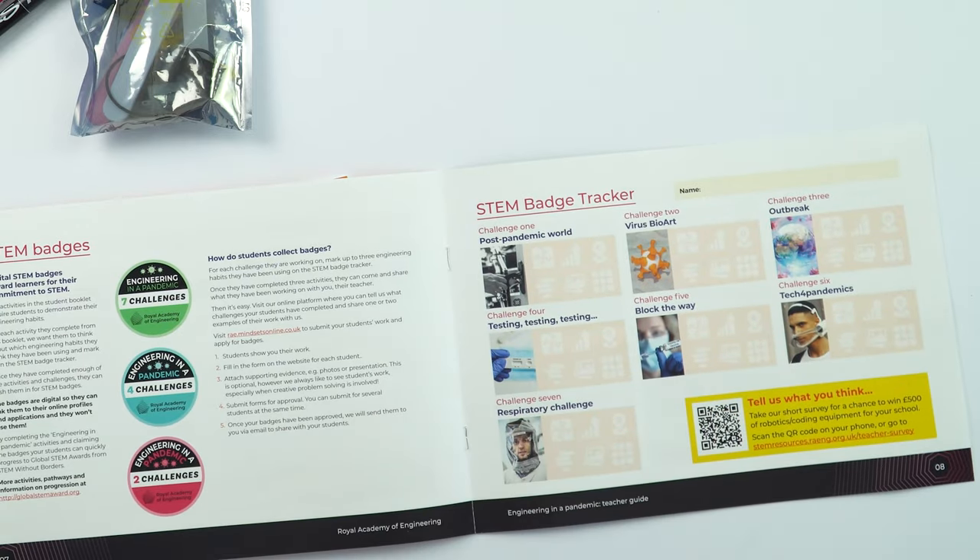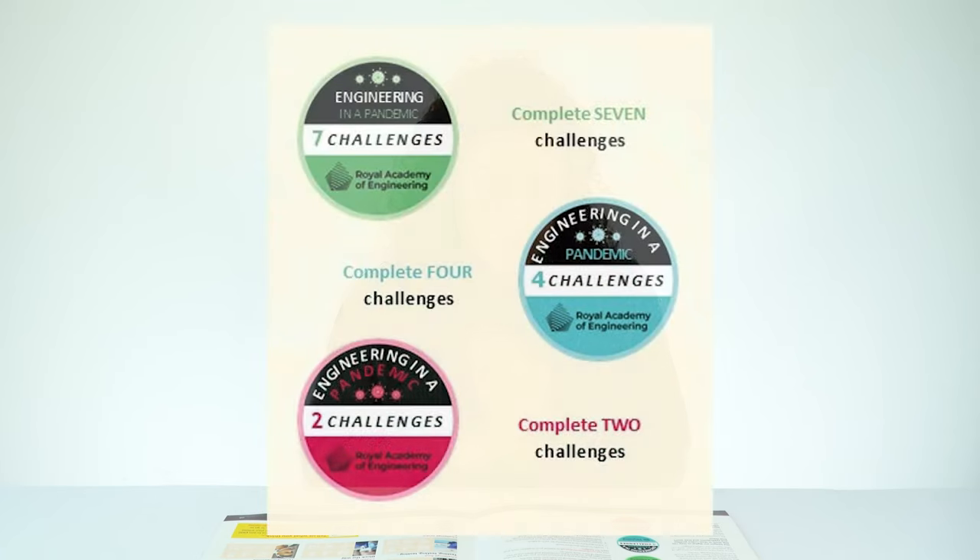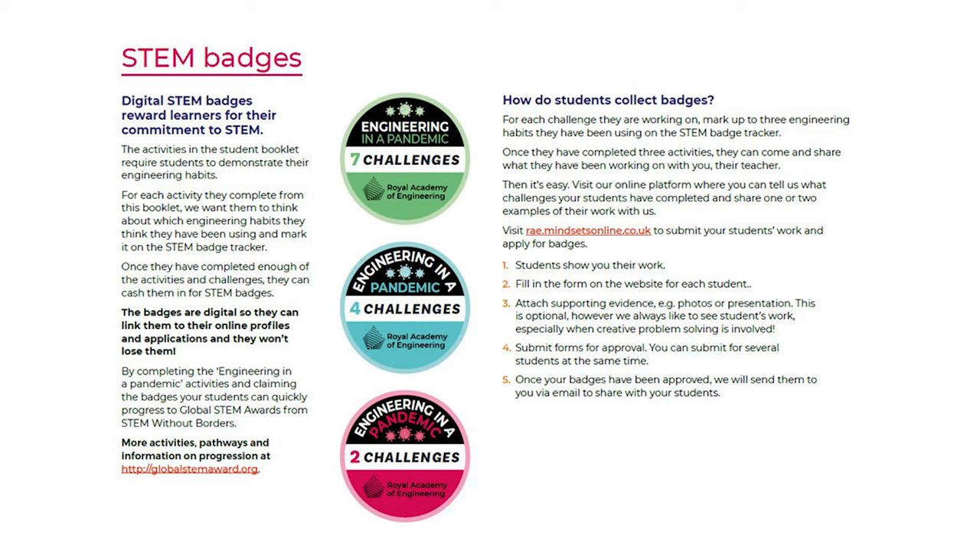That leads me nicely onto the STEM badges. We want to reward learners for their commitment to STEM, and we're doing this through digital STEM badges. There are three different STEM badges they can collect for this resource: one once they've completed two challenges, one once they've completed four challenges, and one once they've completed seven challenges. These digital badges will have code embedded within them, so they can use them as part of college applications, for example, and attach them to their different profiles. Anyone who looks at them will be able to see that it's something that's been accredited by and awarded to them from the Royal Academy of Engineering.